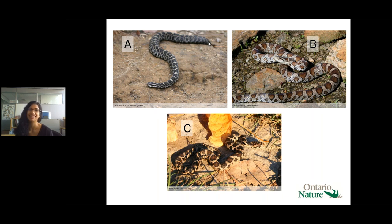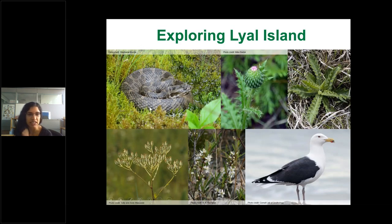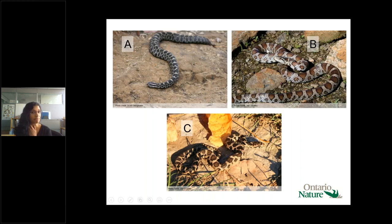You can tell the massasauga by the three lateral stripes on the side of the face, the vertical pupils, the triangular shaped head, and the keels on each of the scales. The keels — the ridges along each scale — give it a rough texture and rough appearance. Image B was actually a milk snake, with more vibrant coloration and dark outlined blotches when young, and a Y or V shape on the top of the head.